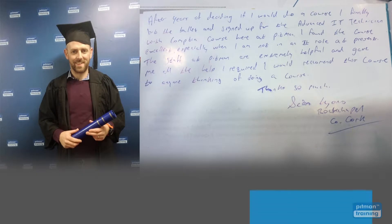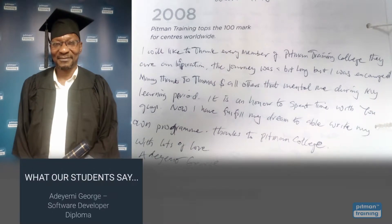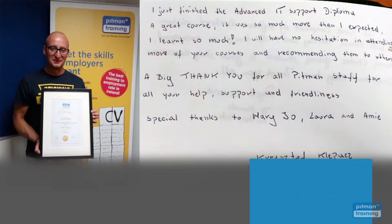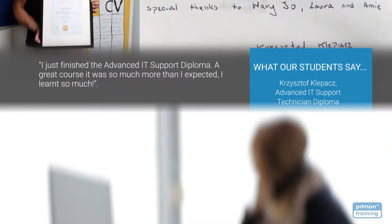I found the course excellent, especially as I was not in an IT role. The staff at Pitman are extremely helpful and gave me all the help I required. I would recommend this course to anyone. It was an honour to spend time with you guys — now I can fulfil my dream to be able to write my own programme. I just finished the Advanced IT Support Diploma — a great course, so much more than I expected. I learned so much.